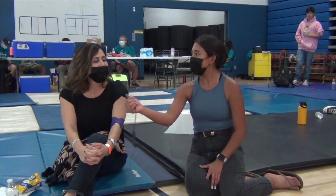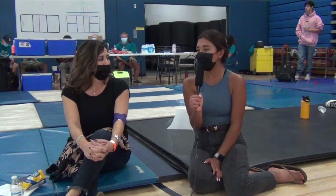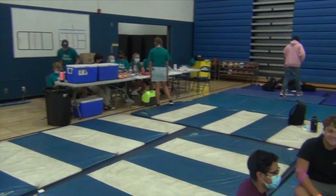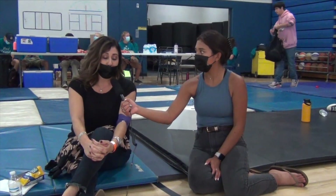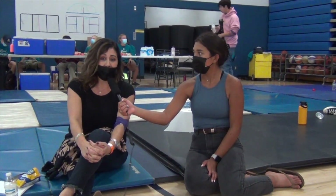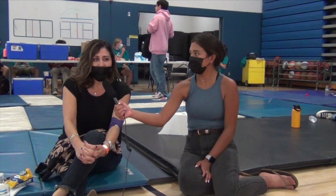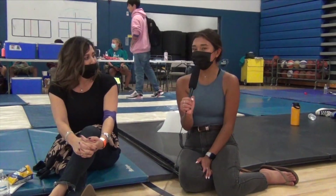I'm here with counselor Lisa Reyes. Ms. Reyes, why did you donate blood today, and why do you think it's important for other students to donate? If you can do it, you really should, because we know there's always a blood shortage. So anyone who could donate, you should do it. It's a good thing to do to help everyone, and it can help you get over your fear of needles if you have one. That's awesome, thank you so much.